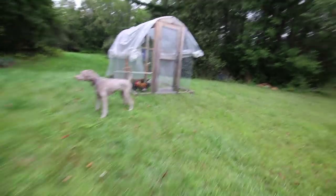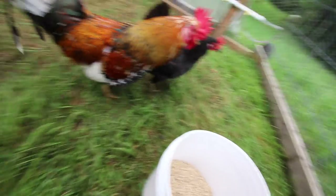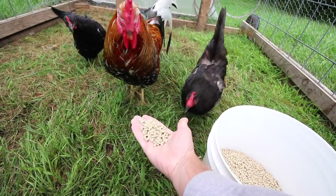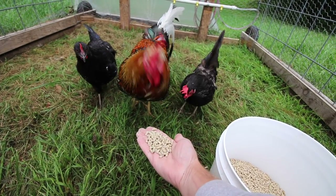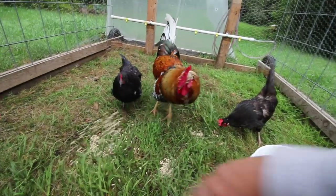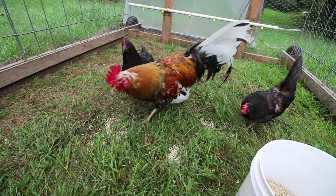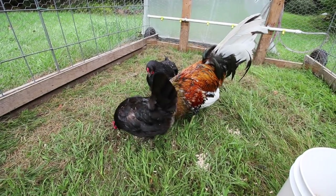Let's see how Rufus and the two Icelandic chickens are doing. Good morning girls. Here's a beautiful rooster. You want to eat the grain, not the finger!